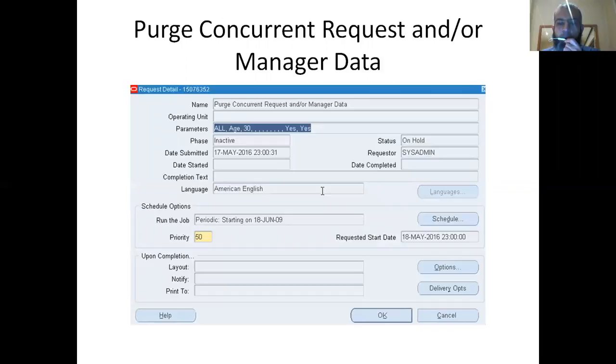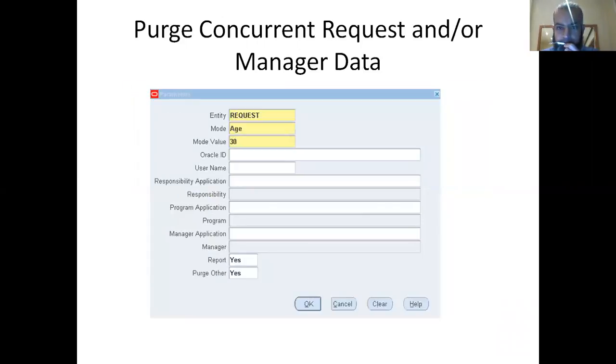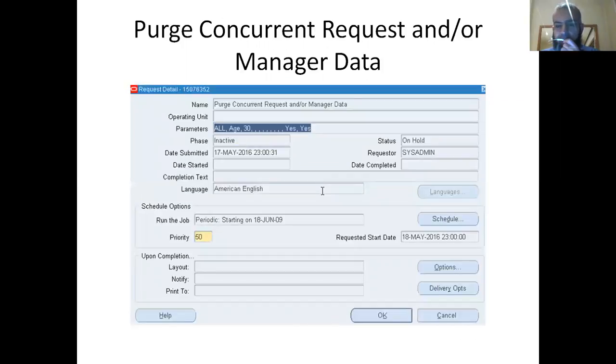As DBAs, we are typically only told about purging concurrent requests with an age of 60 to 90 days. This is the normal job we run and there's no issue — DBAs can run this job. But the file systems were still growing and we needed to find out why. My current setting was purging concurrent request log and out files for 30 days.